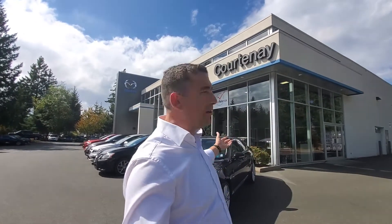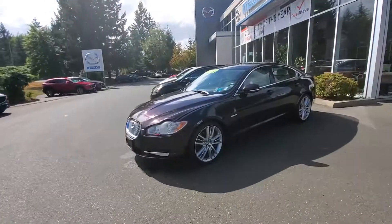Hey everybody, it's Mike here coming to you from world-famous Courtney Mazda - a great place to be, what a beautiful day. This is a little video for all you people checking out our inventory from the comforts of your own home. This is a 2011 Jaguar XF, really sweet car, beautiful to drive - check it out, luxury sports car.